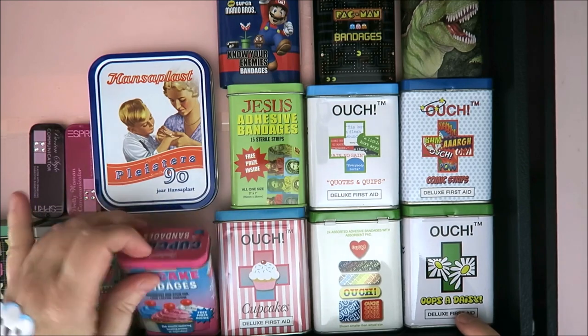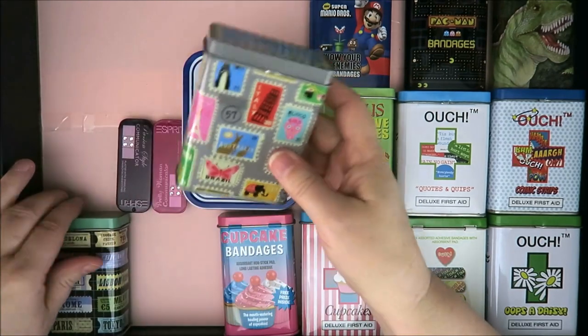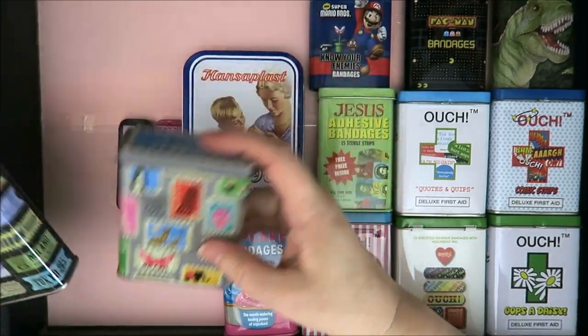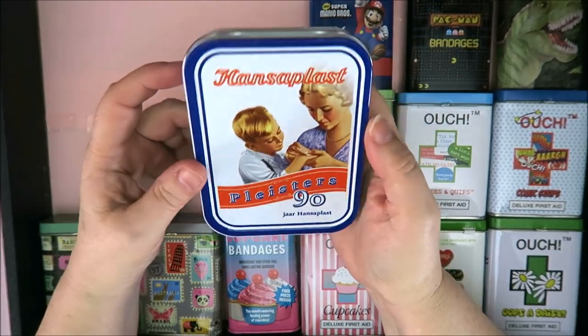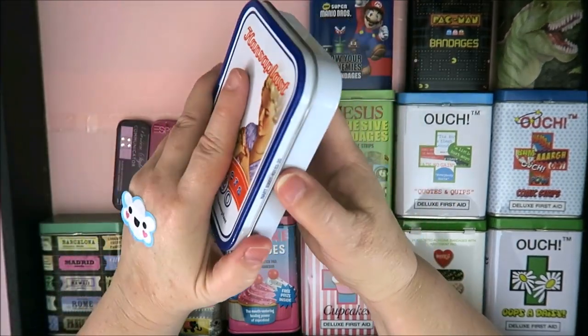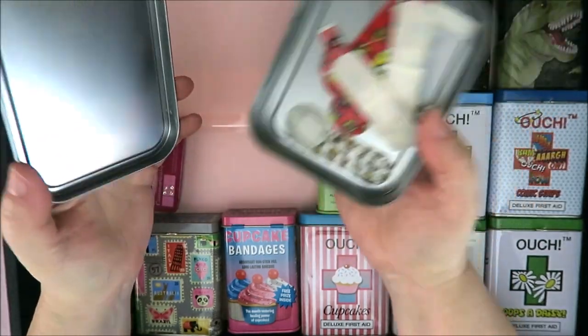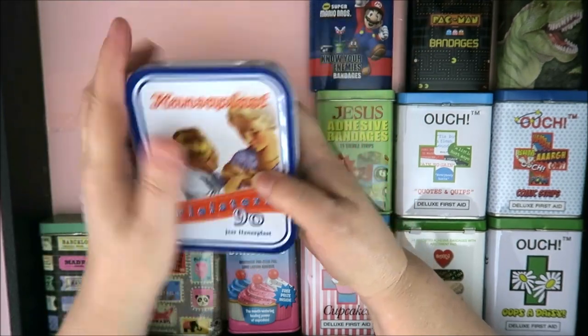These are actually in the shape of a cupcake. Then I have travel band-aids — Australia, Brazil, Hawaii, Rome, Paris. This one is 90 years Hansaplast, which is a band-aid brand. I think I put some of my spares in here — maybe I can put all the ones I have twice in here. That's a nice idea.